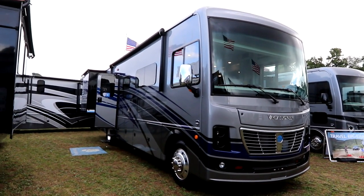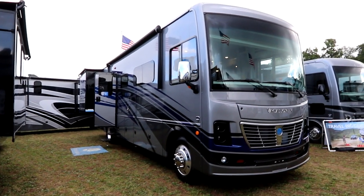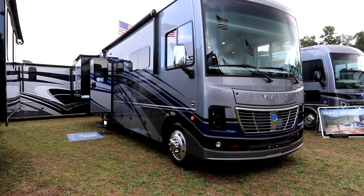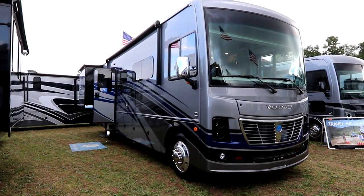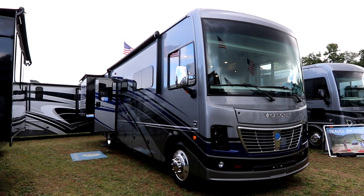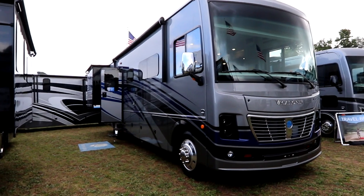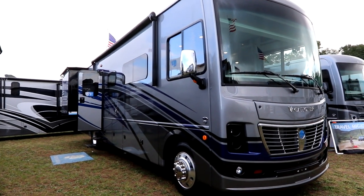The Vacationer is a gas coach, but it's a luxury gas coach that takes diesel finishings and puts them on a gas chassis so that it can be a full-timers coach. Extra insulation, really well built, and meant to be a full-timers coach but still within the price reach of the average person.